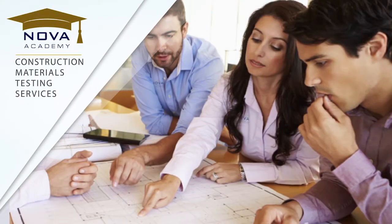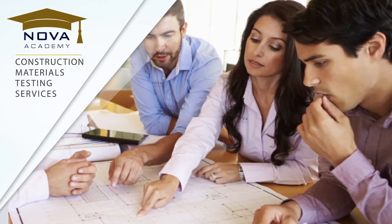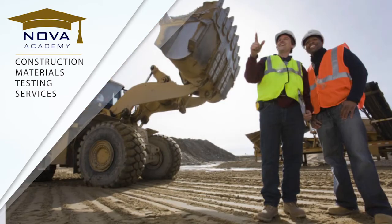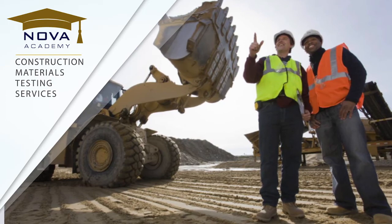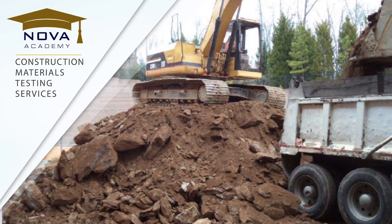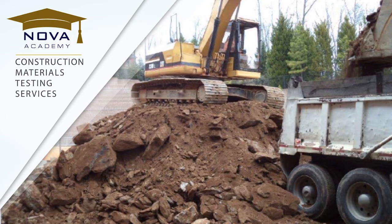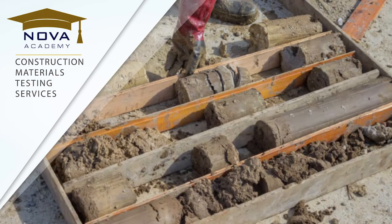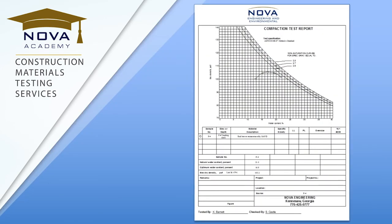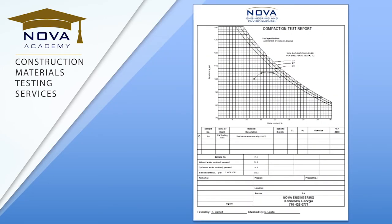Did you know construction material testing services have an application outside of the construction phase? There are unique cases where NOVA's services could be provided during pre-construction. For example, if a site contractor is looking to bid a job requiring fill soil, NOVA can test the soil they want to use to fill the job site to make sure it meets the requirements of the project, which might help them be more competitive with their bid.